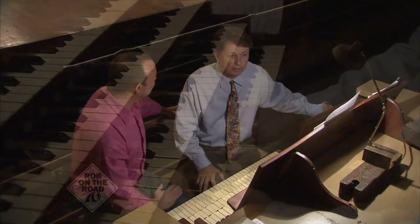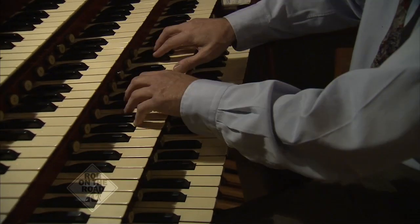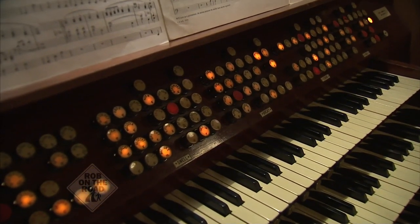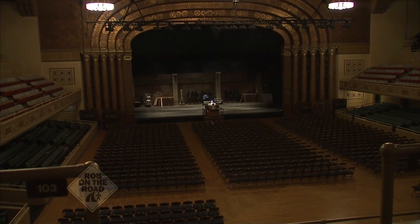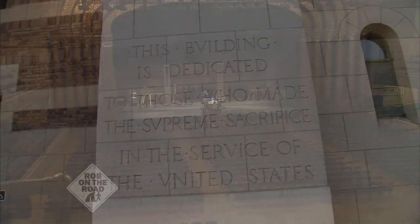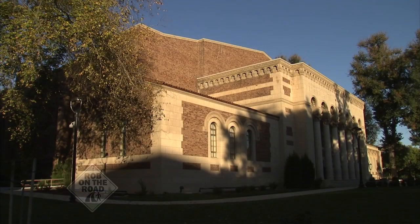It is indeed. Well, most auditoriums in that era were required to have pipe organs so that they could accompany films or any event, because an organist was always less expensive than an orchestra. And this auditorium was built in memory of soldiers who died in World War I.